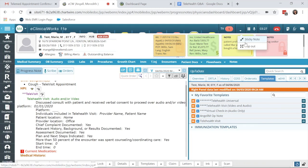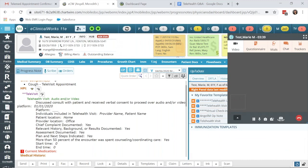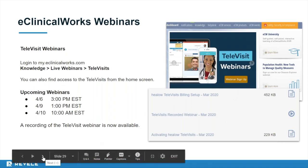When the provider is complete with the televisit, they end the call using the red hang-up button and can check the patient out from there. The patient receives a notification that their call has been completed. ECW is also offering webinars for a more comprehensive tele-visit demonstration, with upcoming sessions on the 9th and 10th in the EXE version, and browser-based webinars available around the 20th.